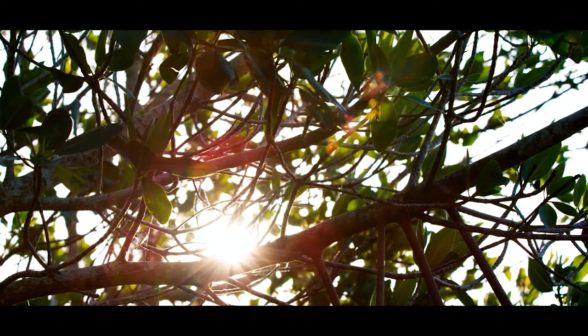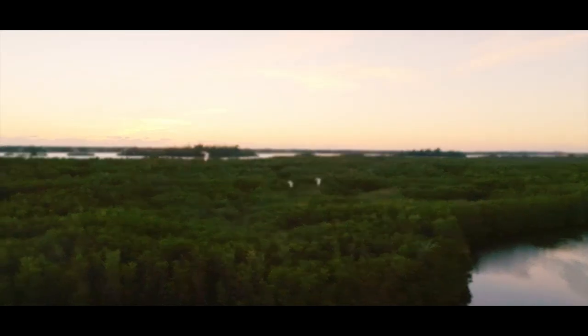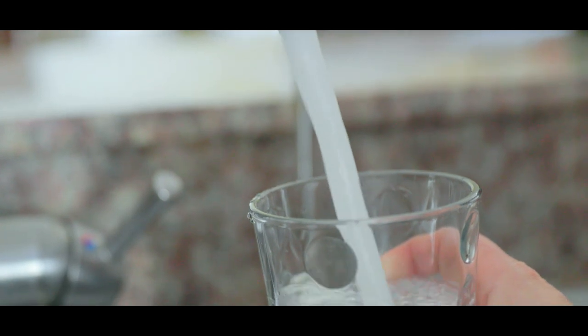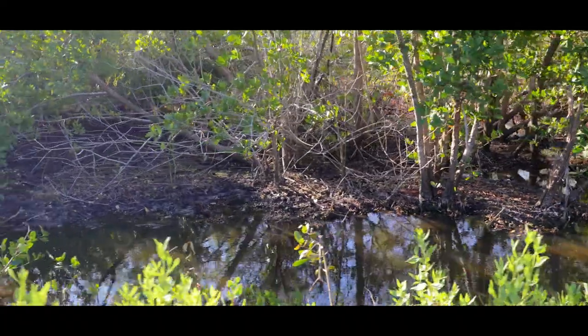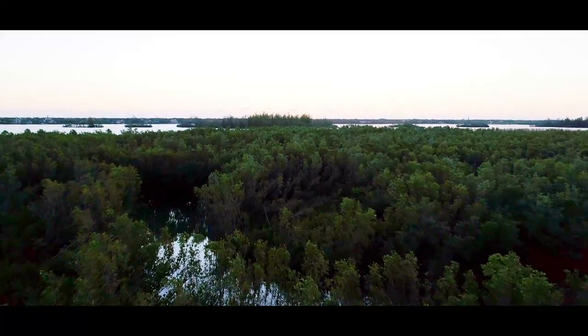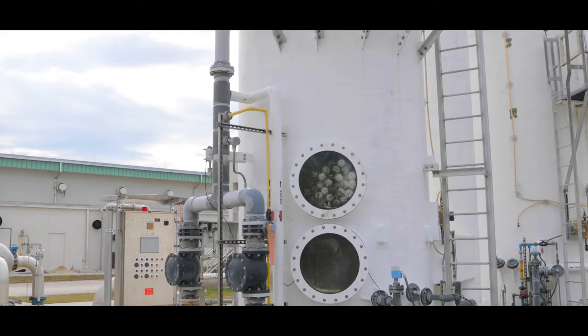The Indian River Lagoon is an essential part of our community's ecosystem. Equally important to our community is clean and safe drinking water provided by Indian River County utilities. In 2010, Indian River County undertook a project which took an old fallow citrus grove and converted it into a natural filtration system for the demineralization concentrate byproduct of the North County Reverse Osmosis Water Plant.